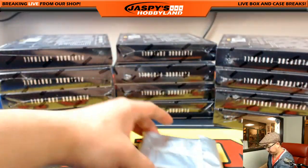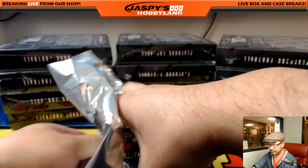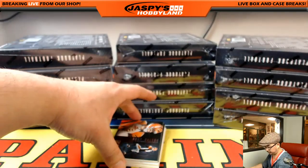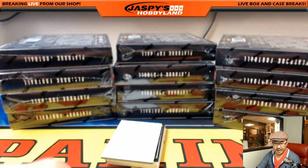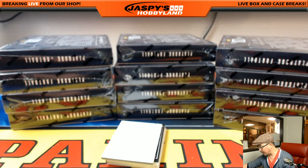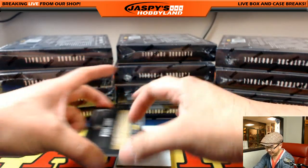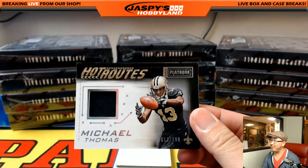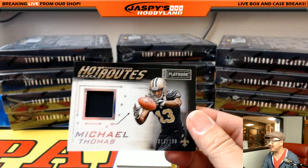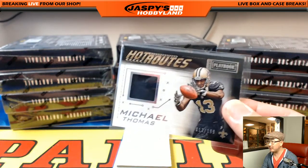You're welcome, Andrew. Andy Dalton, 55 out of $1.99, Bengals — Arthur with the Bengals. Brandon, are you saying Texans case after three boxes? Not quite a Texans case as of yet — a lot of boxes to go. Michael Thomas, Hot Routes — it's a catch — 13 out of $1.99, Saints going to Joe P.